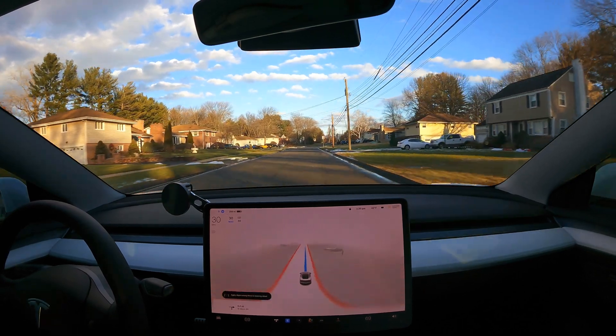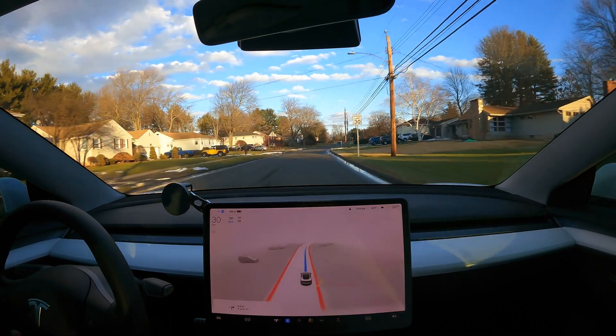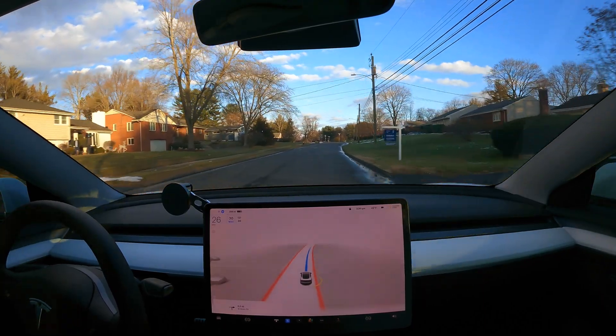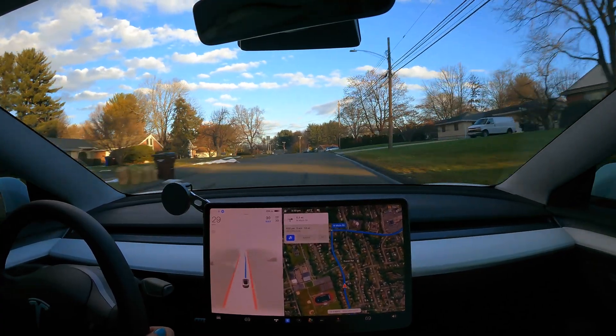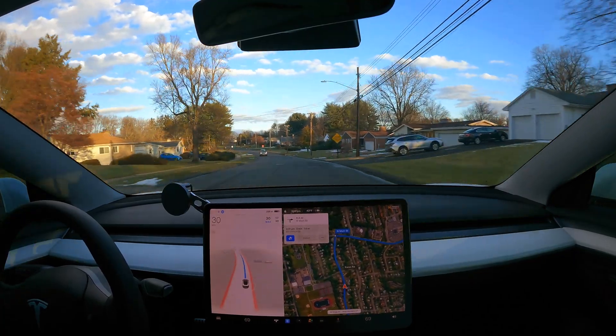Hey guys, how's it going? So today I have a different type of video for you. I'm in a Tesla — just got the 10.8 full self-driving beta update as well as the holiday update. We are going for a little drive, testing it out here to see how it does.